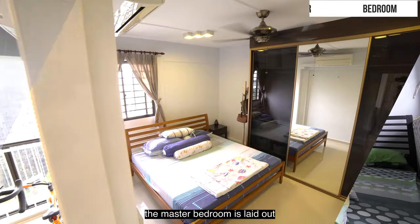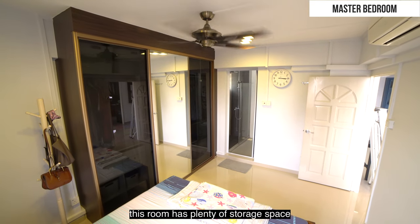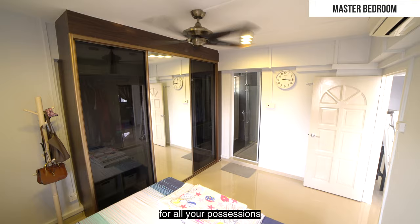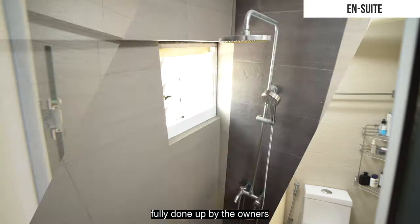The master bedroom is laid out in its plain vanilla glory. This room has plenty of storage space for all your possessions. You have a clean and functional ensuite, fully done up by the owners.